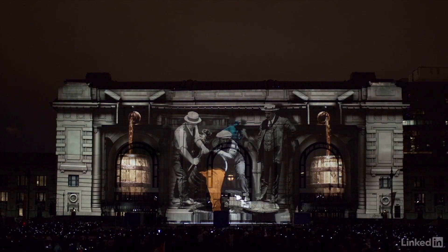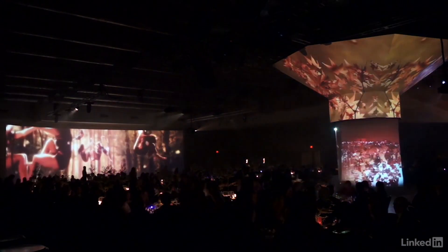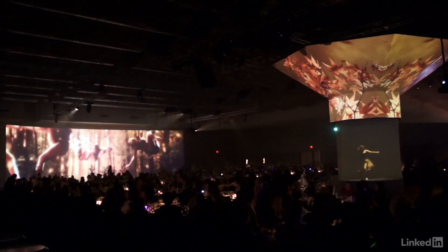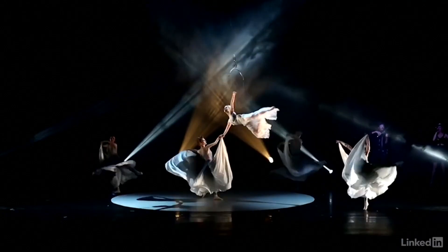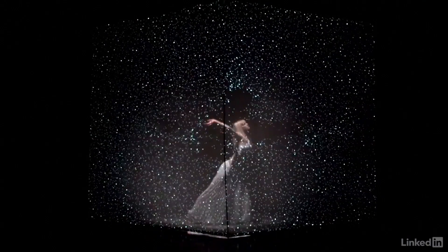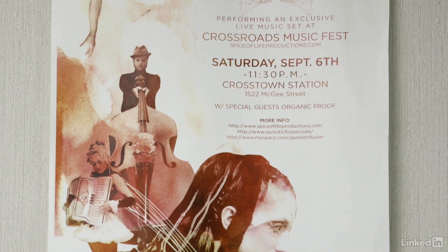We were very fortunate over the past several years to work with Quixotic. They were a performing arts organization. They brought life and music together and wonderful storytelling. The way this group started was in old abandoned warehouses. We were a collective of friends that just kind of came together. We'd take over these spaces and create these immersive experiences, and that's really how we kind of started out, and then it turned into more of a formal company.